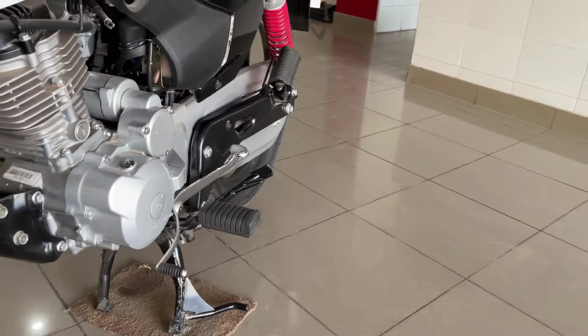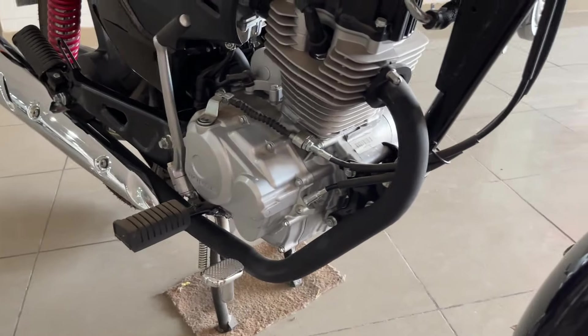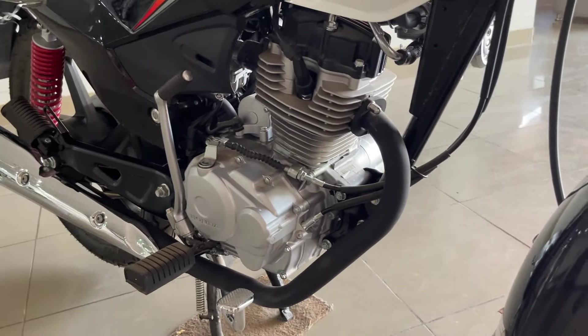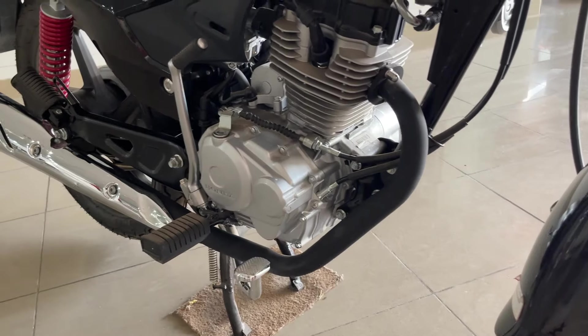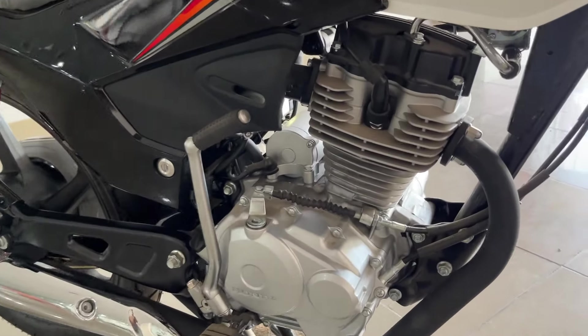The vibrations become noticeable from the start — when you start the motorcycle and ride at 20 or 30 km/h speed, you feel considerable vibrations. If you increase the speed further, the vibrations feel even more.